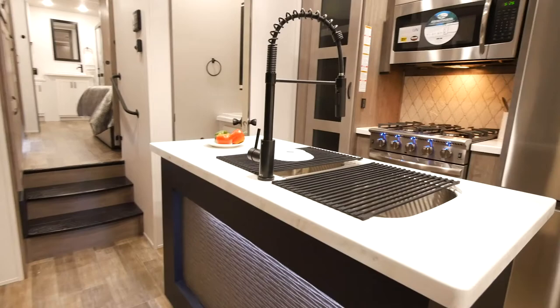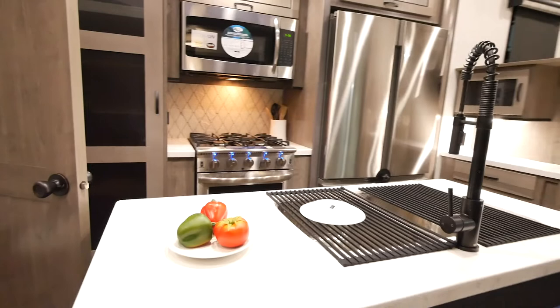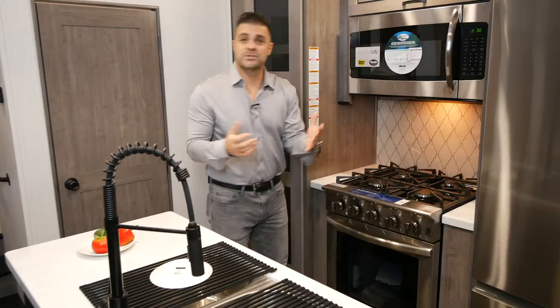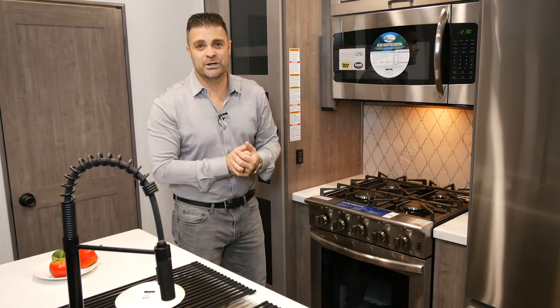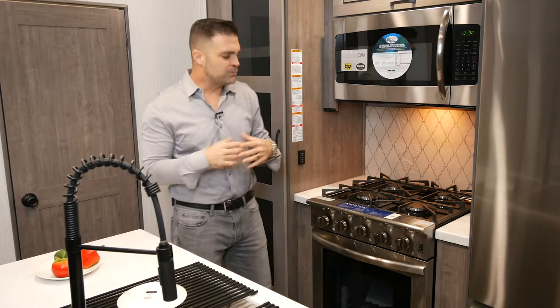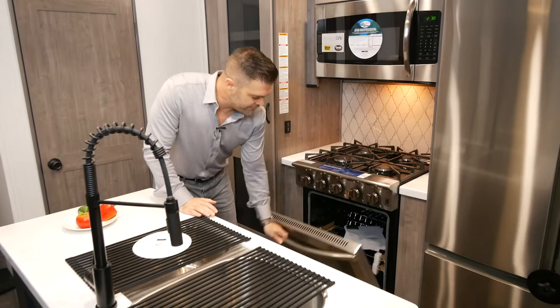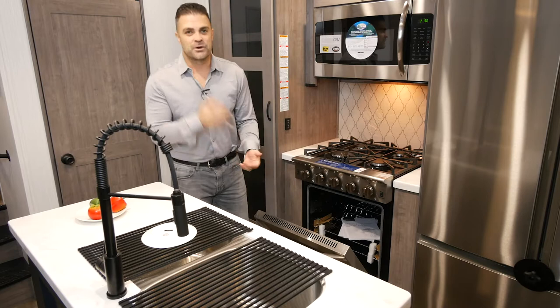As we move into the island side of it, we give you a big wide island — a lot wider than most of the competition — plus all storage. Every Cedar Creek comes with a four-burner stove. Most RVs give you a three-burner; this is all four-burner, and the big thing is these are all sealed burners, so you don't have to worry about crumbs falling underneath. It's completely sealed off. The other great feature is the oven — you get an oven that you can actually use and fit stuff in to bake. It's a great feature you'll find on all Cedar Creek floor plans.